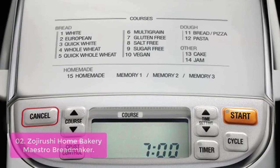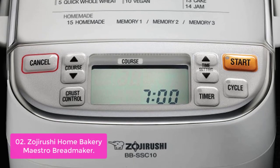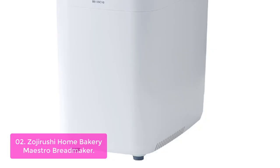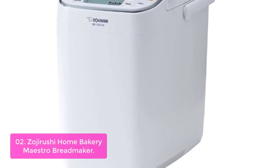List number 2: Zojirushi Home Bakery Maestro Bread Maker. The Zojirushi BB One-Pound Bread Maker features an automatic dispenser that can dispense nuts and other ingredients for savory or sweet breads, as well as fillings, sauces, and spreads.